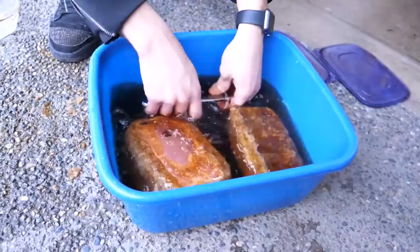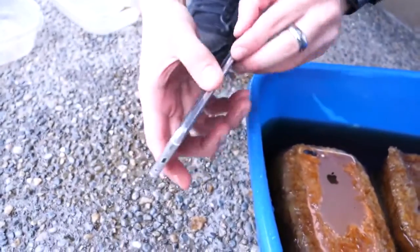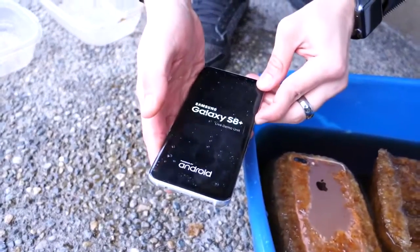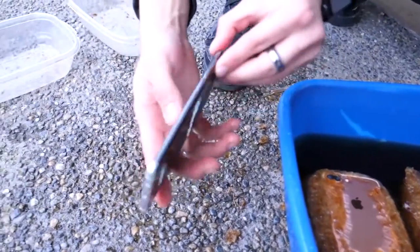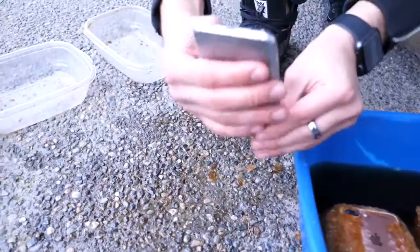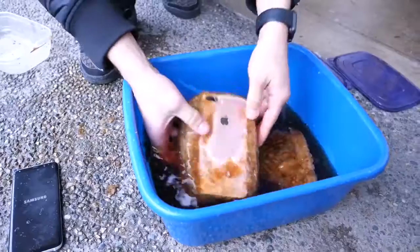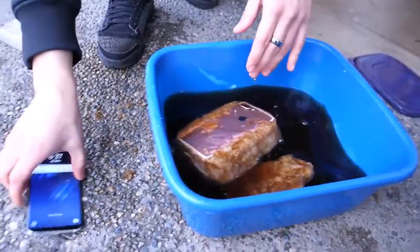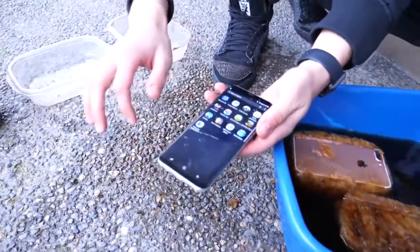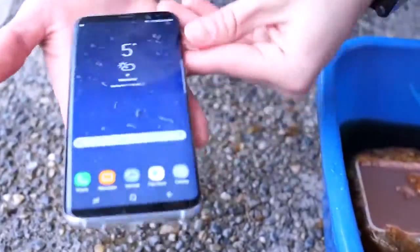So the Galaxy — is it alive? No sign of life at first, but I'm going to try and power it on. Yes! It's working! The Galaxy has suffered no casualties. We'll have to see if the touchscreen still works. iPhone is still trying to get out. Looks like it is working — seems a bit slow, but the Galaxy S8 Plus has survived the ordeal. That is amazing.